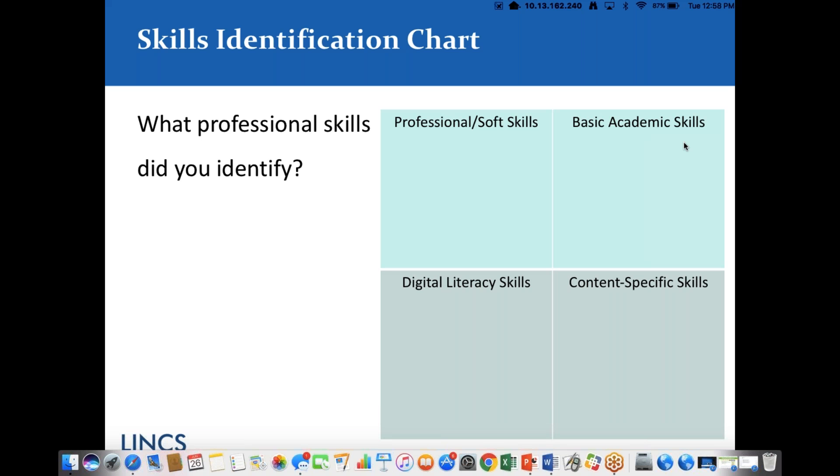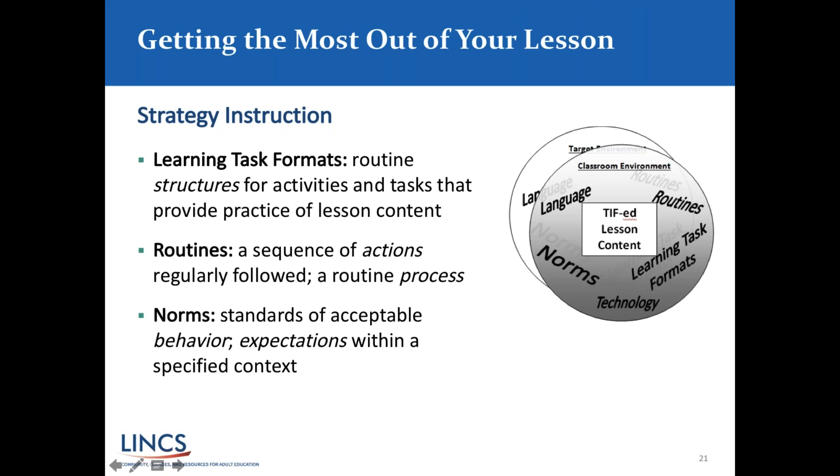Thank you all very much for sharing your ideas and using the Skills Identification Chart — we use this ourselves to help make very productive lessons incorporating many different skills. Again, this lesson and the ideas we're presenting are things you can take, modify, and adapt for your own learners. Now we're going to talk a little bit about strategy instruction — another way, in addition to ensuring your lesson covers more than one skill set, that helps you get more out of your lessons and units.